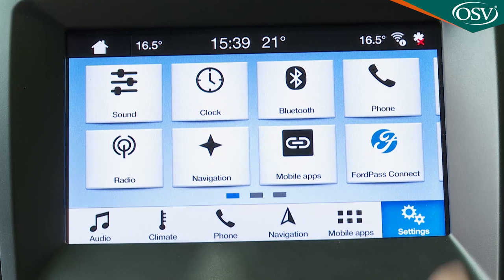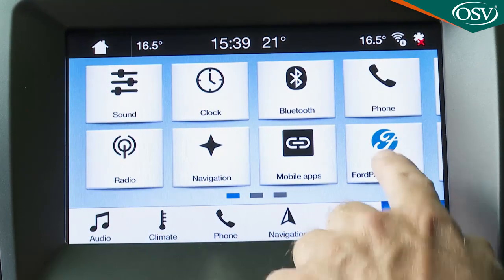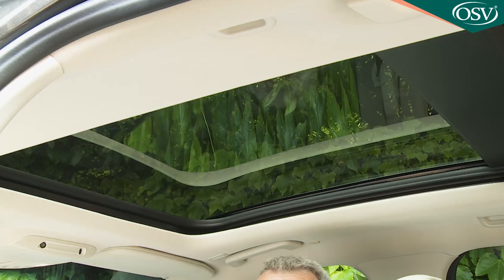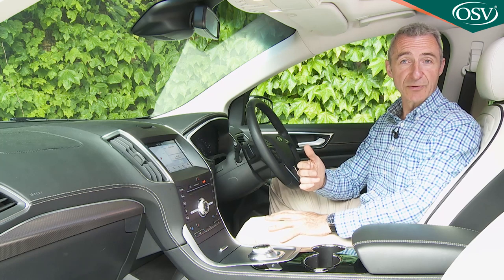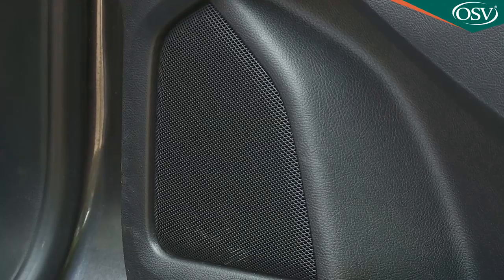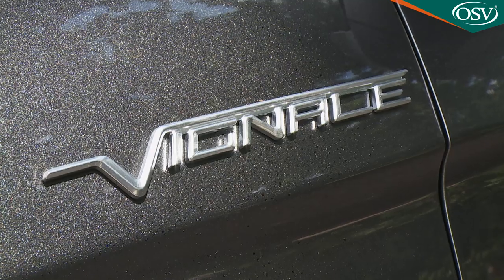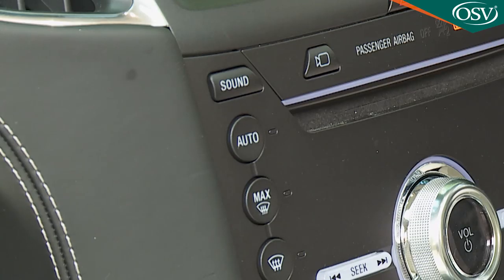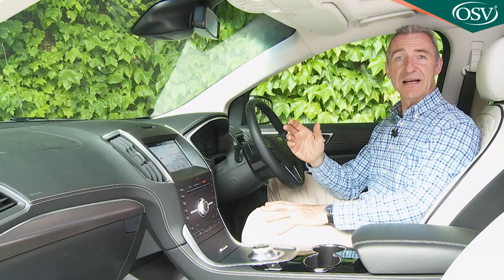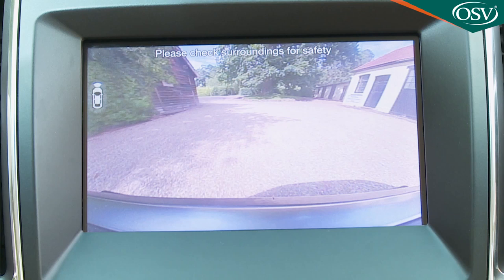Not so good is the way the touch screen attracts fingerprints and reflections that you'll particularly notice if you've got the optional panoramic sunroof fitted here. Features like that certainly make you feel spoiled, as does the superb 12-speaker, 1,000-watt B&O premium audio system that ST-Line and Vignale versions of this revised model get as standard, accessible by a separate little sound button if you don't want to stab away at the touch screen. Next to that is a further switch for the optional front wide-view camera system that most Edge buyers tend to want.